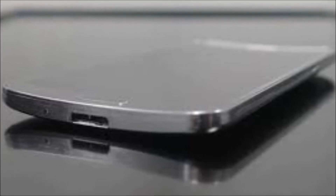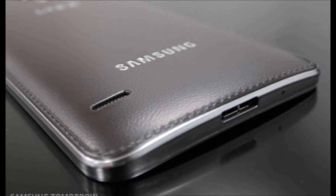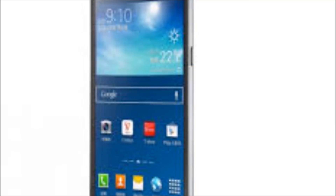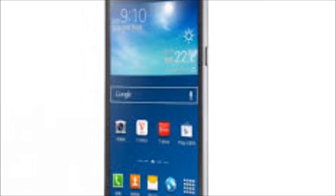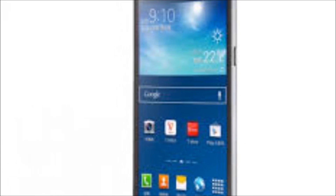As a result of its curved design, users can take advantage of round integration experiences like the Roll effect, which enables users to check information such as date, time, missed calls, and battery easily when the home screen is off. Gravity effects also create visual interaction with the screen by tilting the device.